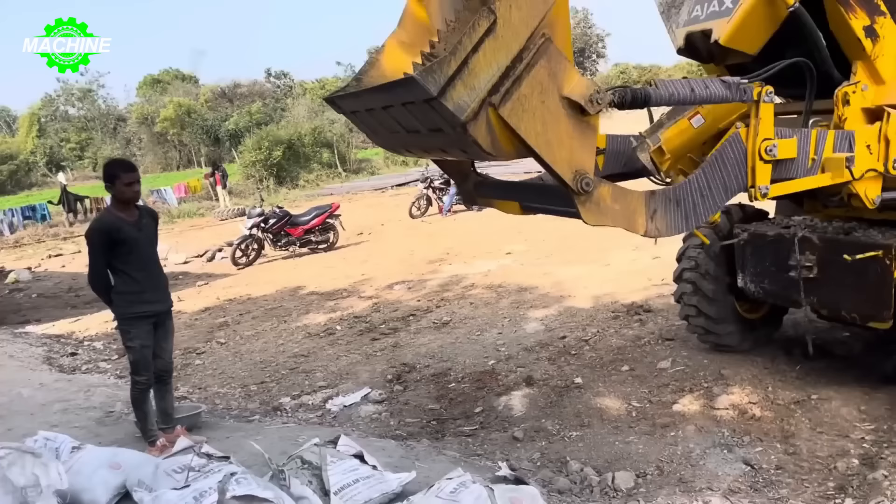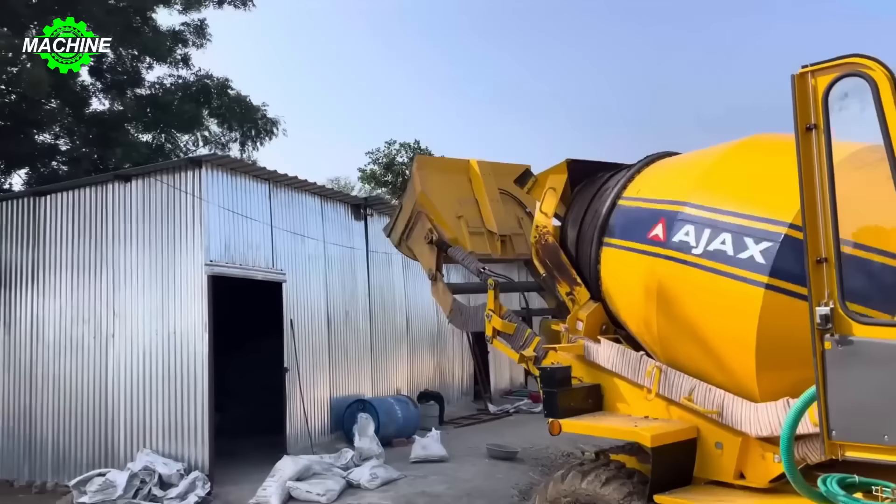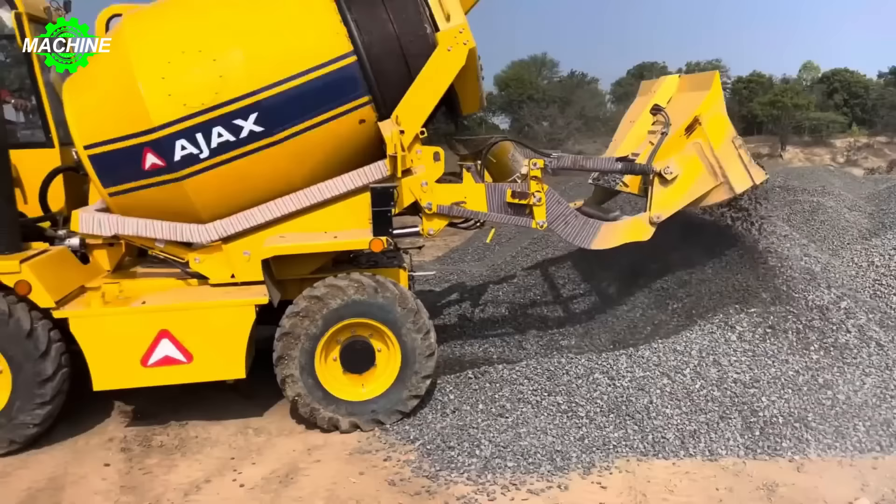Nowadays, building houses with large structures is no longer a daunting task, thanks to concrete mixer trucks like the Argo 2300. The machine is designed with a mixing drum capacity of 2.3 cubic meters and convenient features such as a 600-liter water tank, 400-liter discharge drum and a speed of 22 kilometers per hour.